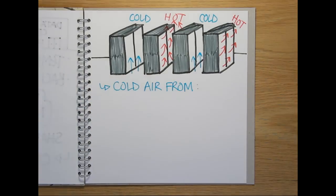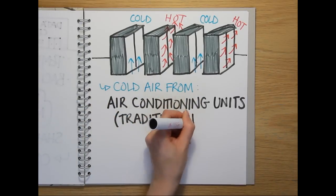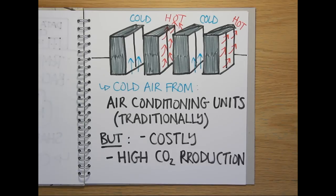Traditionally, air-con units similar to the ones used in cars and homes have been used to supply the cold air needed to keep the server rooms cool. But these are very costly to run, meaning that often as much electricity is consumed just keeping a facility cool as is used on running the servers themselves. In fact, for this reason, the global data centre industry accounts for nearly as much carbon dioxide production as the airline industry every year.